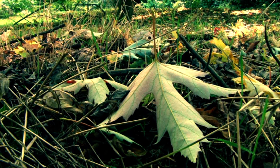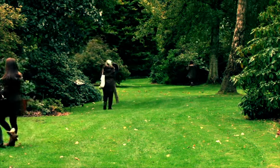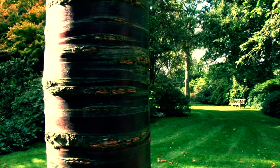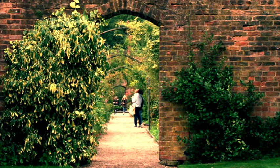Being autumn, the students were able to capture the changing colours of the season as the flowers and leaves began to fade and became fragile and skeletal. The layers of bark began to peel and the sculptural forms of seed heads and trees became apparent.